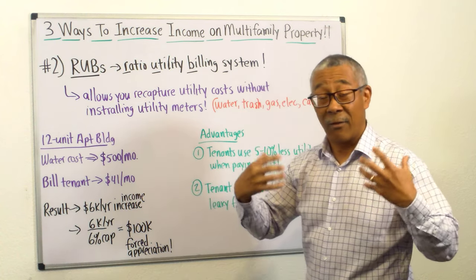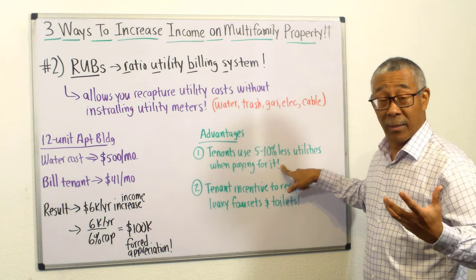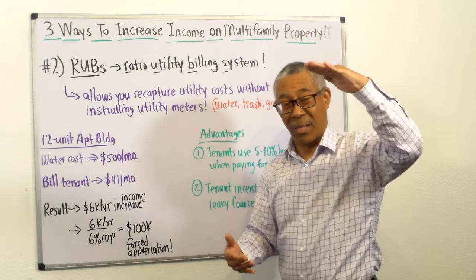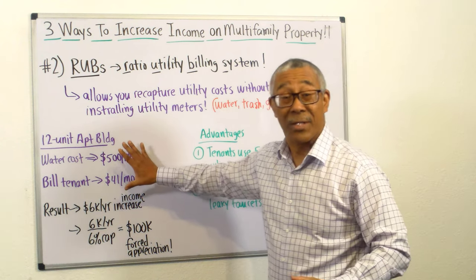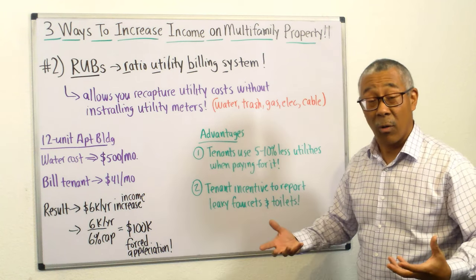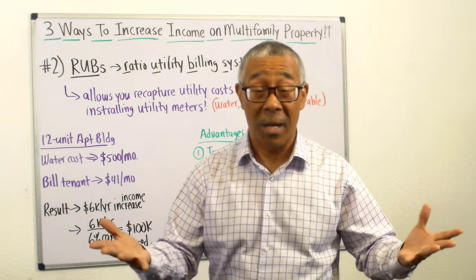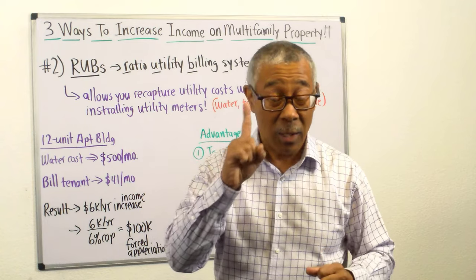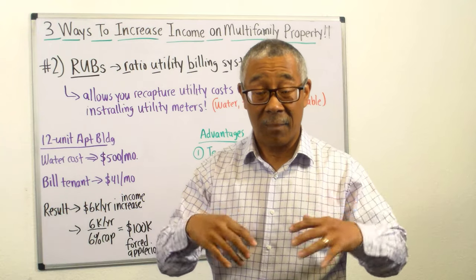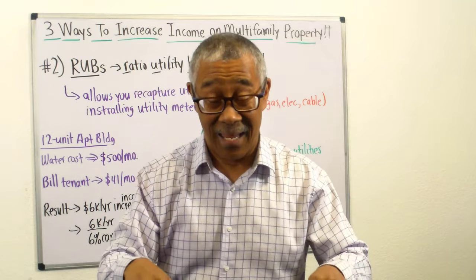Here are the advantages of doing RUBS. First, it's been proven that tenants use five to fifty percent less of their utilities when they pay for it — so you'll reduce usage and this becomes a profit center. Second, tenants are now incentivized to report leaky faucets and toilets so you can get them fixed. One leaky toilet or faucet can cost you $100 per month. If you have multiple leaks, we're talking thousands of dollars potentially lost. You can implement RUBS today.